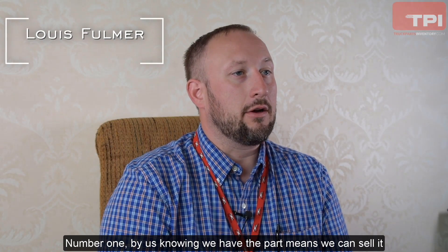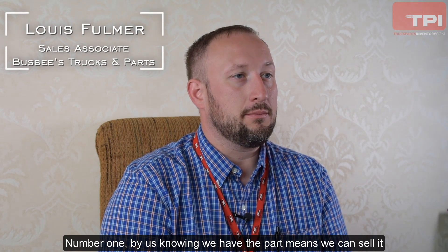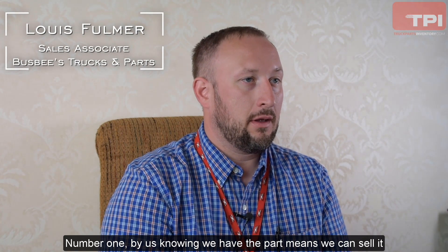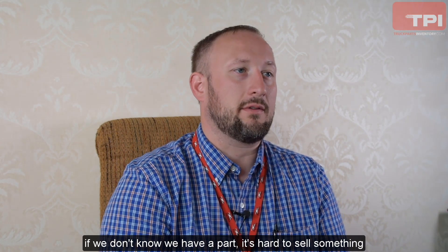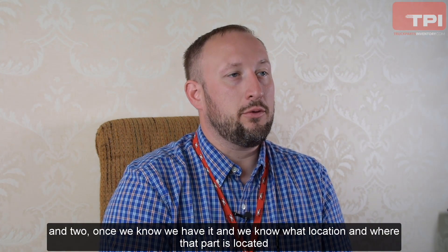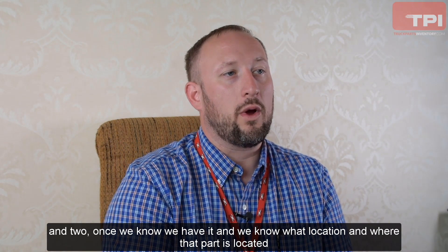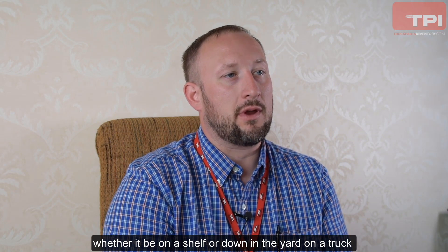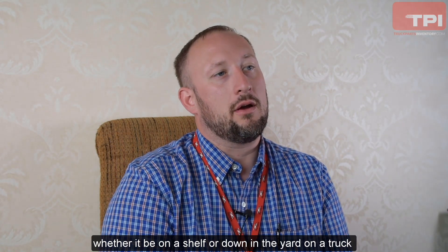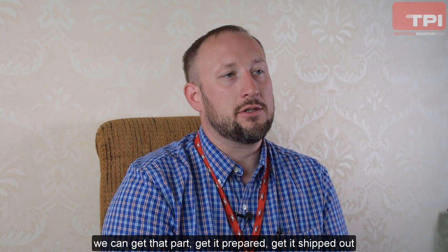Number one, by us knowing we have the part, it means we can sell it. If we don't know we have a part, it's hard to sell something. And two, once we know we have it and we know the location — whether it be on a shelf or down in the yard on a truck — we can get that part, get it prepared, and get it shipped out.